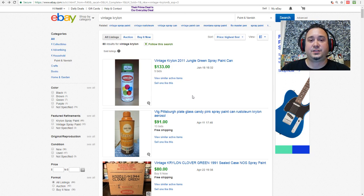Condition is everything with these. The older it is and the better condition it's in, the more it's going to go for. As you can see, they don't have any of the really old ones here in good condition, but those go for hundreds of dollars. You can find this stuff at garage sales and especially estate sales. Look out for these Krylon bottles and do your research.